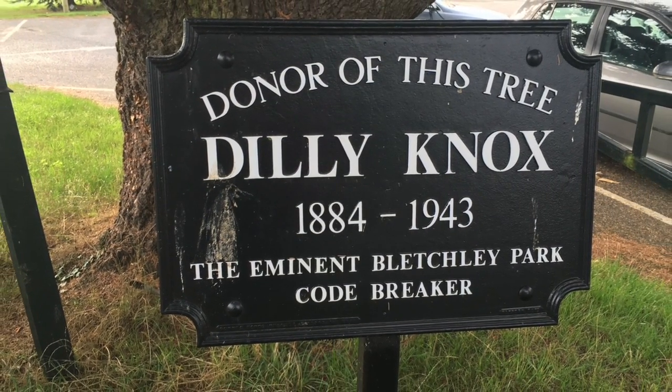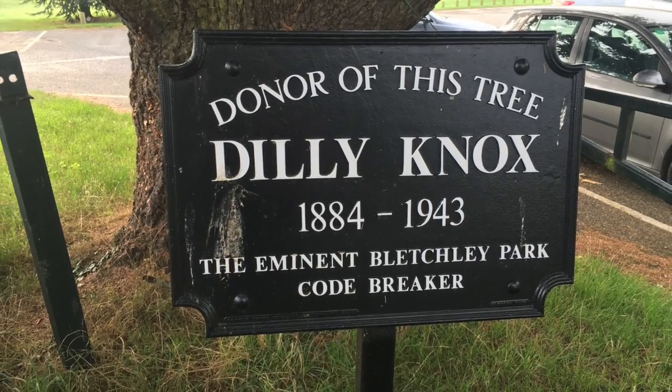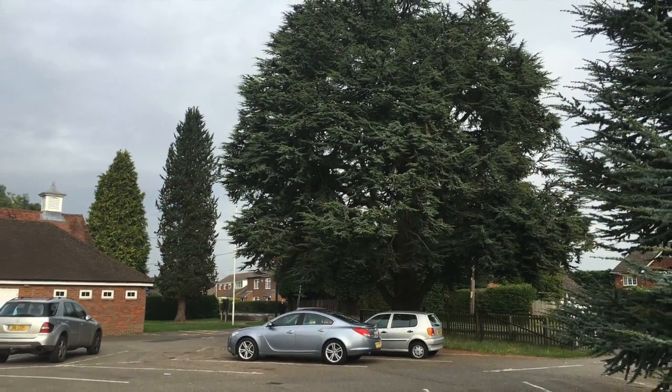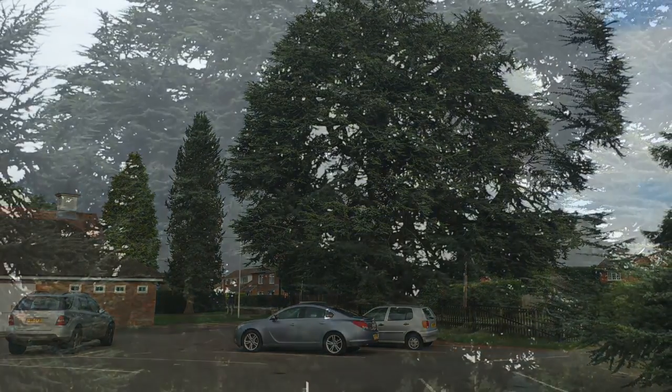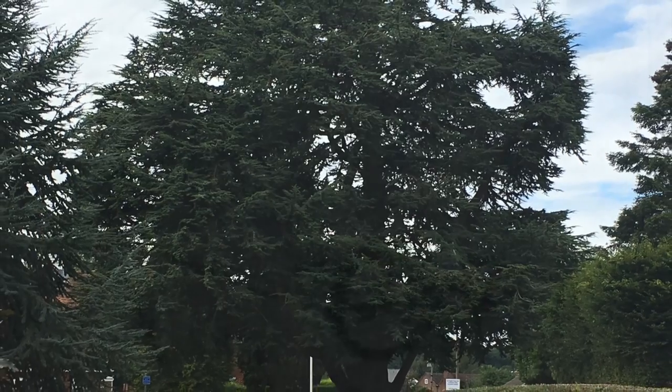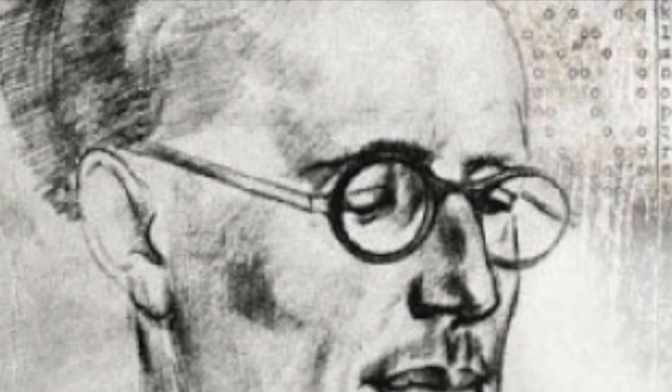The tree Dilly donated, which came from his woodland, was planted during the special holiday given in celebration of the Silver Jubilee of King George V on 6th May 1935. It stands tall and proud to this day, reminding us we should not forget Dilly Knox.